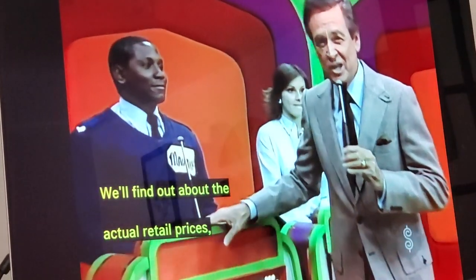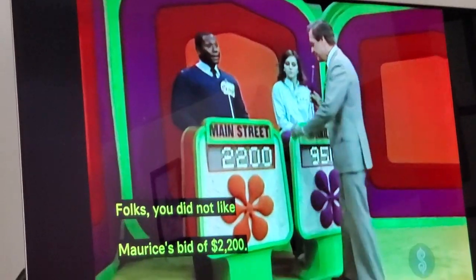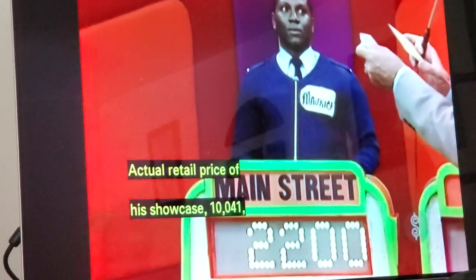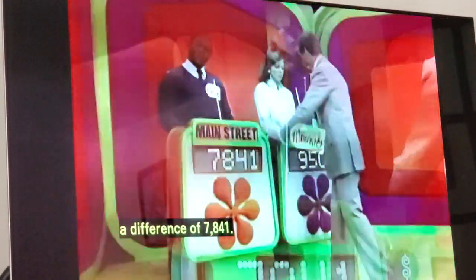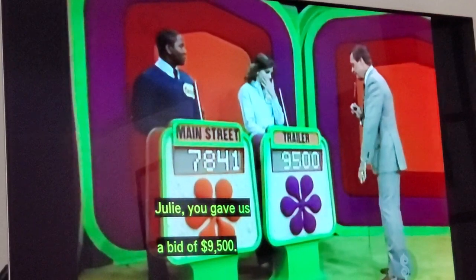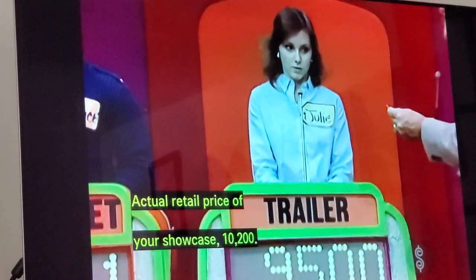We'll find out the actual retail price of the first showcase. Maurice's bid was $2,200. The actual retail price of his showcase: $10,041 — a difference of $7,841. Julie, you gave us a bid of $9,500. Actual retail price of your showcase: $10,200. You win — it's a difference of $700. That includes a $1,000 cash prize.